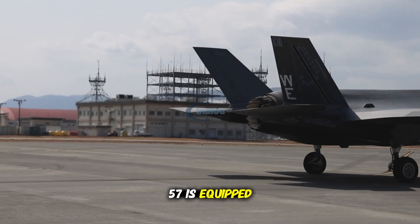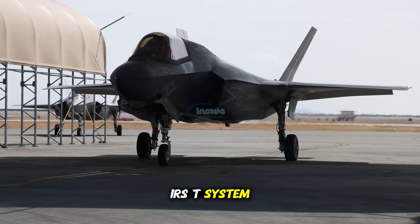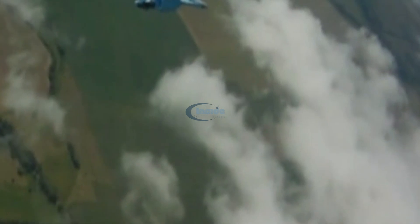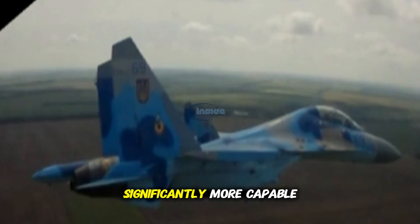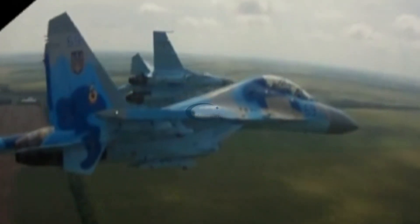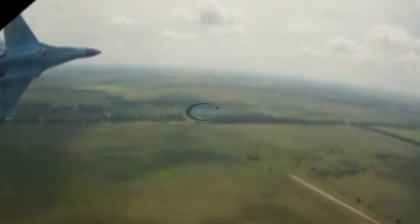While the Su-57 is equipped with advanced radar and an infrared search and track system, its level of sensor integration and fusion does not yet match that of the F-35. In terms of battlefield intelligence and network-centric warfare, the F-35 is significantly more capable.